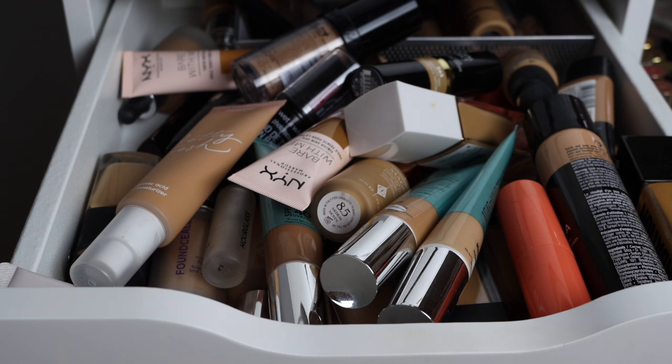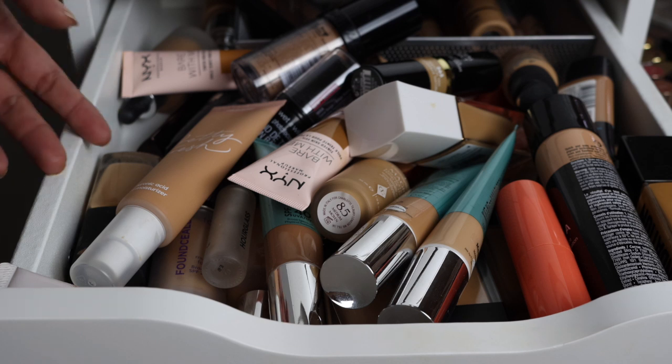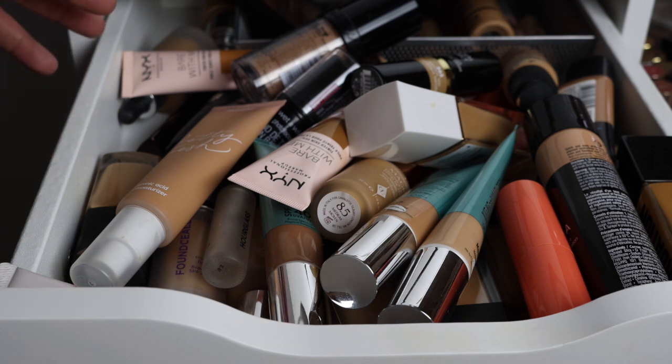Hey guys, welcome back to my channel. Today I'm filming a foundation drawer declutter video. If you've been watching my channel the last couple of weeks, you know I'm on this low-buy journey. I feel like I have too much, and there are products in here I don't necessarily love that I can declutter, give away, or sell. I actually already decluttered this drawer but wanted to film it, so I put everything back in.